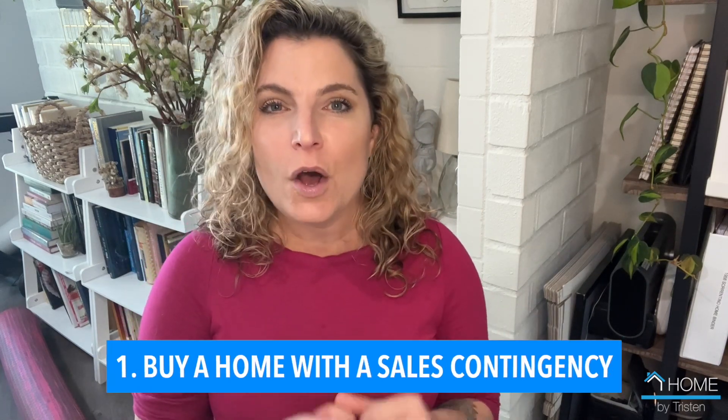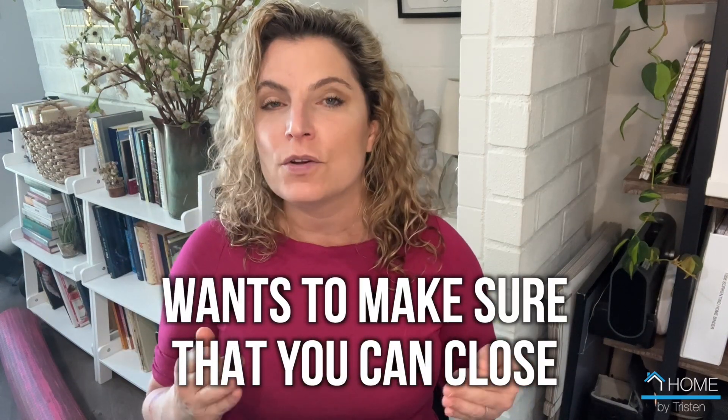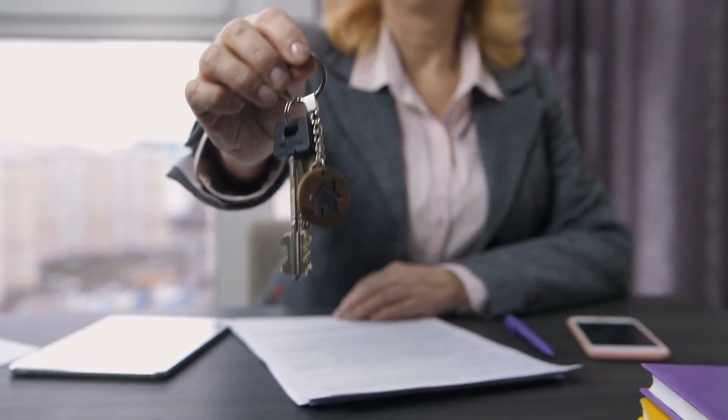Option one: you can buy a home with a sales contingency. This is very dependent on where you buy your home — oftentimes we're seeing no contingencies are being accepted. However, the market is slowing down and I never sell a house without a contingency. Almost all my offers get accepted because the seller of the house you want to buy wants to make sure you're going to close escrow, and the easiest way for them to do that is to allow you to have a contingency in place. Having a contingency on the sale of your property can make things a little more challenging, but it is not unheard of in today's market.